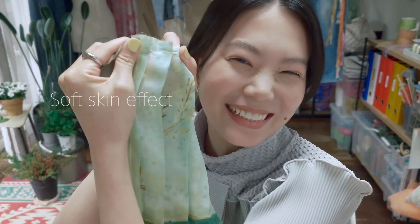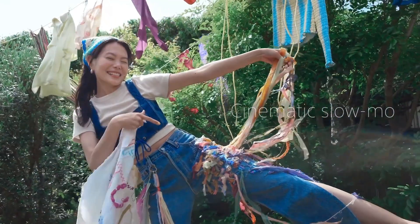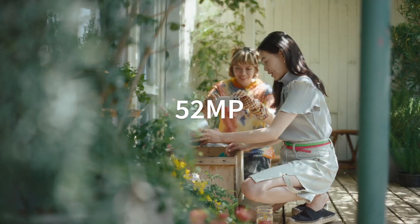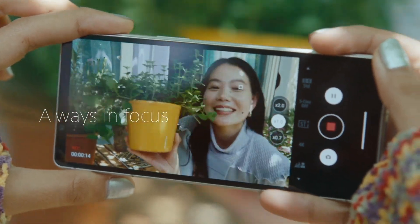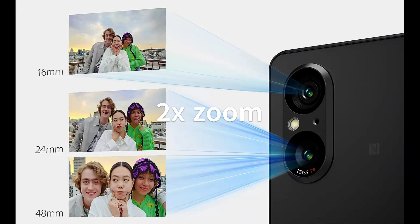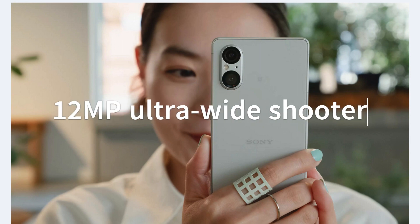First up, we've got the camera. Sony's using its next-gen Exmor T camera sensor here, with a 52MP primary shooter. It's not entirely new, but this time they've leveraged it to offer a 2x zoom, and they've said goodbye to the telephoto camera. Alongside that, you've got a 12MP ultra-wide shooter. While it might not win in the zoom game against some competitors, the Xperia 5V holds its ground in various other photography scenarios.